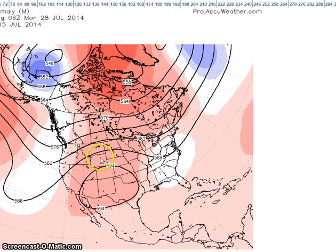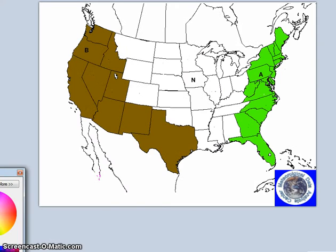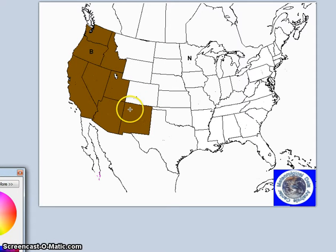Most of the models have a ridge in place for this period. The European ensembles show a trough over western Canada and Alaska. During this forecast period, I am forecasting above normal temperatures for this area, and for precipitation, below normal precipitation for this area as well.